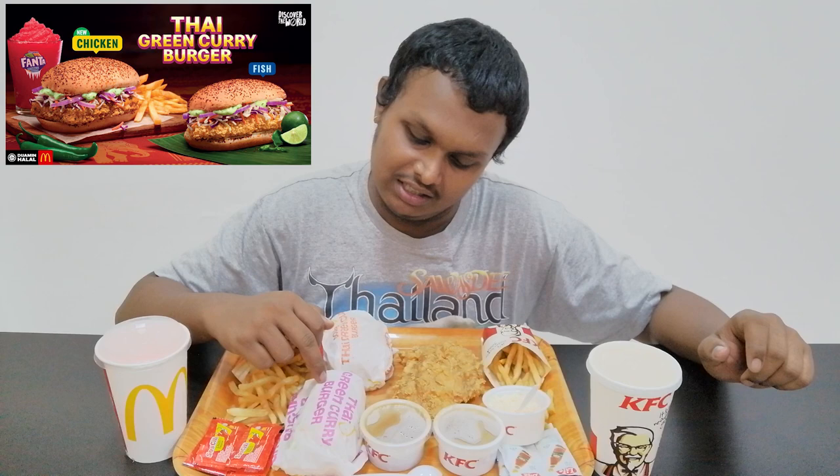Hi, welcome back to Surya Eats. Today we are going to eat KFC and McDonald's new menus. This one is the Zinger Chop with their sauce and coleslaw, and this one is McDonald's Thai Green Curry Burger Fish and Thai Green Curry Burger Chicken.